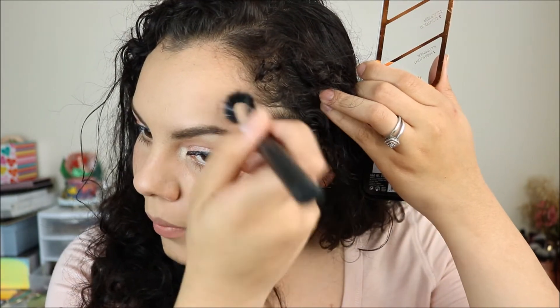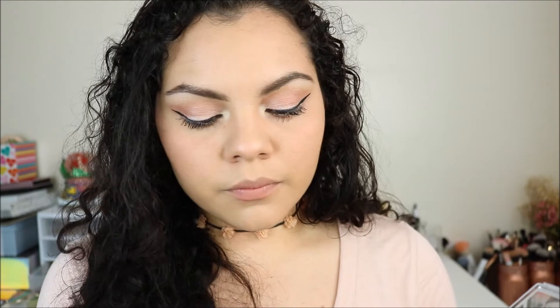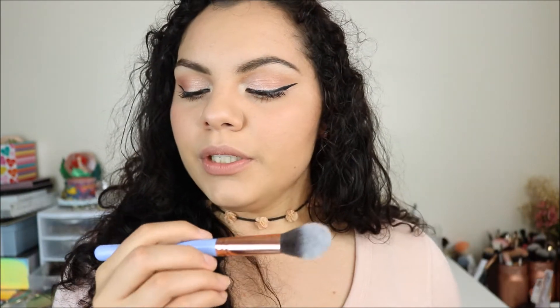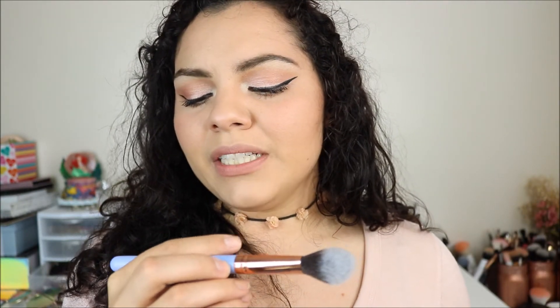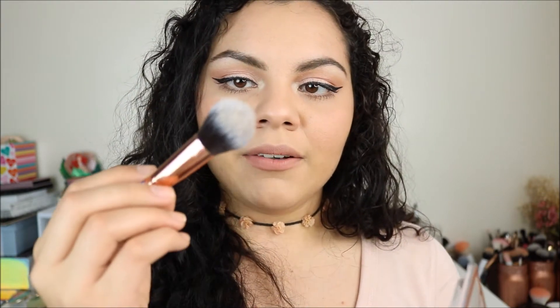And then I'm going to contour my temples and my big forehead and my jawline. Then I'm going to use this Luxie Precision Foundation Brush in 660 to apply the highlight, just because I like how it's domed and flat.